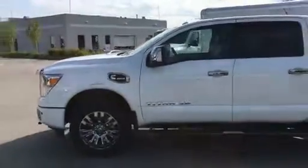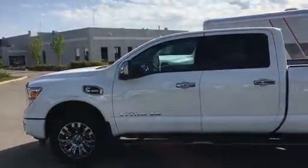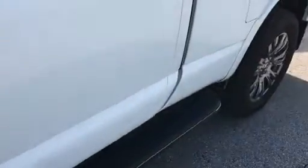You'll see the wheels are a little bit of a different style, and that is for the Platinum model. You do have the side steps all the way along the truck.